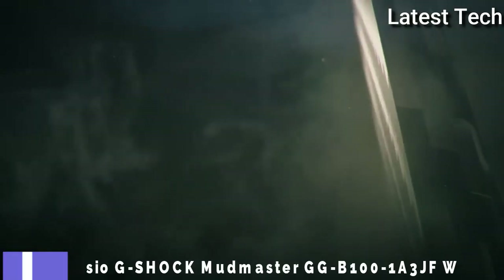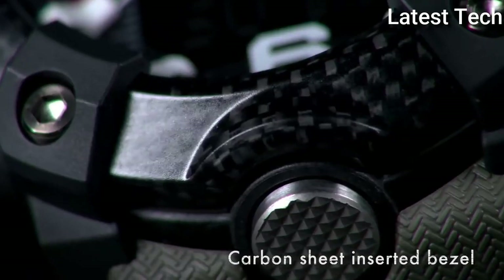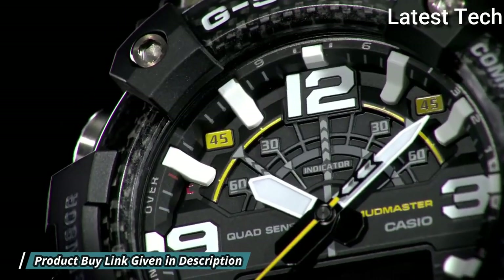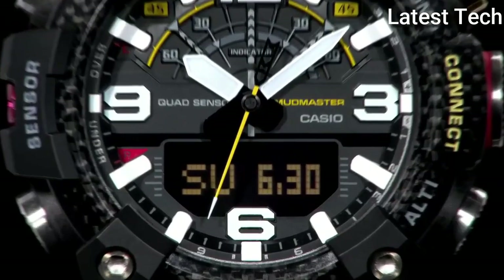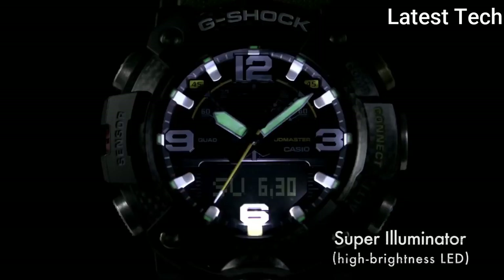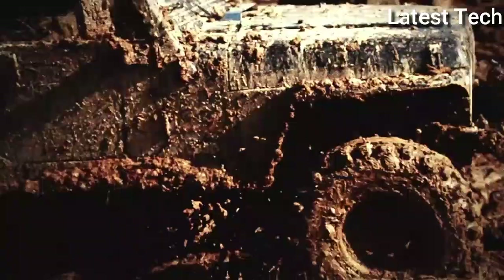Number 6: Casio G-Shock Mudmaster GG-B100-1A3JF Watch. Carbon resin case with an olive green black resin strap, fixed carbon resin bezel, black digital dial. Dial type: analog-digital. Quartz movement. Scratch-resistant mineral crystal. Case size: 55.4 by 53.1 millimeters. Water-resistant at 200 meters. Functions: date, day, hour, minute, second, compass, altitude, barometer, temperature measurements, accelerometer, backlight, alarm, world time. Japanese movement.